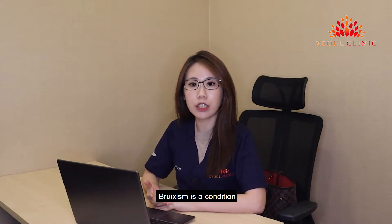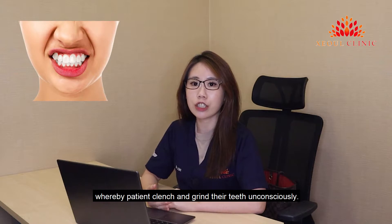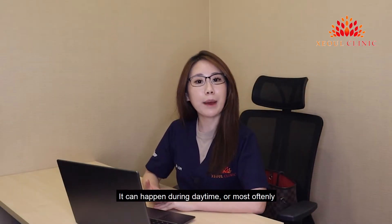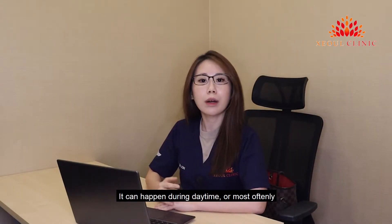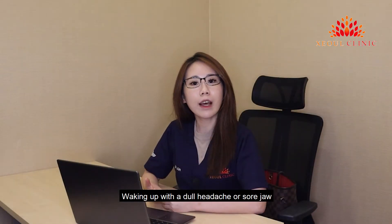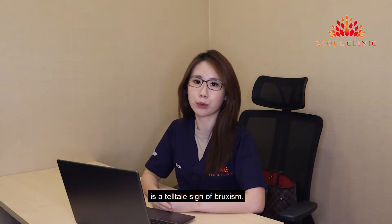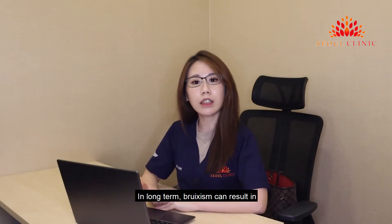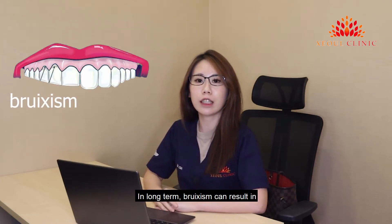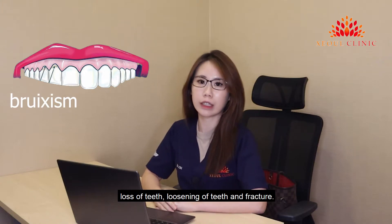Bruxism is a condition whereby patients clench or grind their teeth unconsciously. It can happen during daytime or most often at night during sleep. Waking up with a dull headache or sore jaw is a telltale sign of bruxism. In the long term, bruxism can result in loss of teeth, loosening of the teeth, or fracture of the teeth.